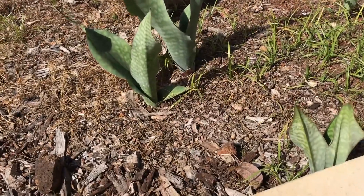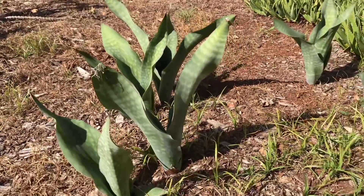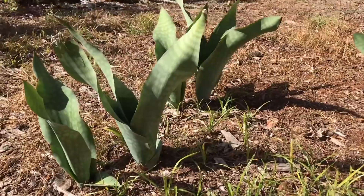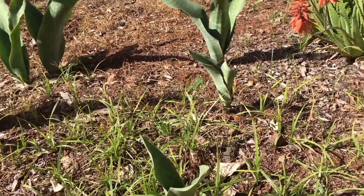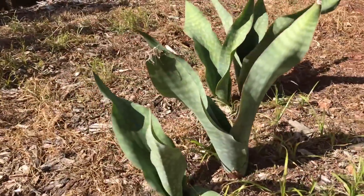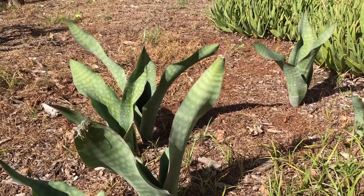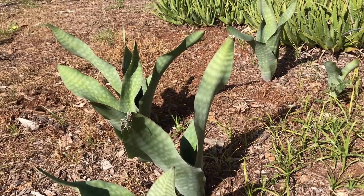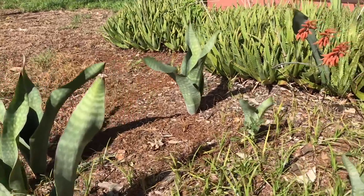Look at these sansevieria — they're in pretty much full sun, and it's tropical full sun. So plants are hardier than you think. People usually say low light to medium light for sansevieria, but if it can take full Hawaiian sun, it could take high light. Of course, if they're not used to high light, you have to ease them in very, very slowly, otherwise they will get burned.